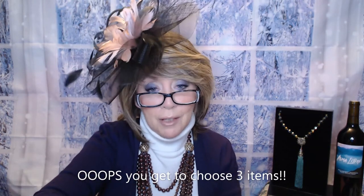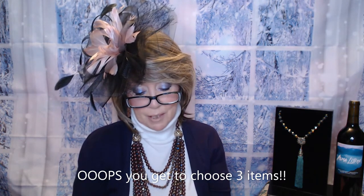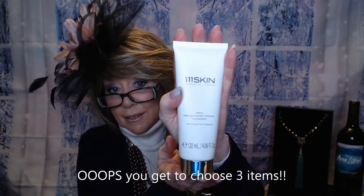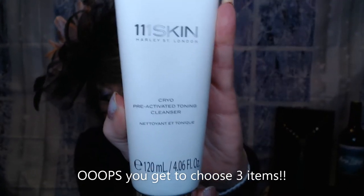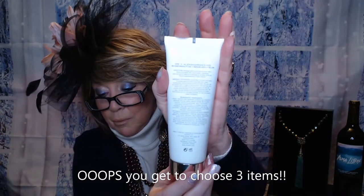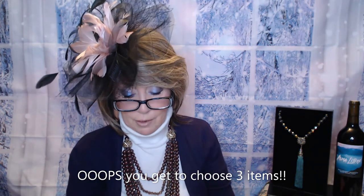The next one is the one that I picked — the 111 Skin, or triple one skin. This is a cryo pre-activated toning cleanser. This is full size with a value of $70. It's a two-in-one cleanser that doubles as a face wash and toner to help leave your skin clean, smooth, bright, and balanced in one step. Just use one or two pumps onto damp skin and rinse with warm water. It's got a seal on it, otherwise I would sniff it. I do love getting cleansers because it saves so much — you don't have to go to the store to buy them.